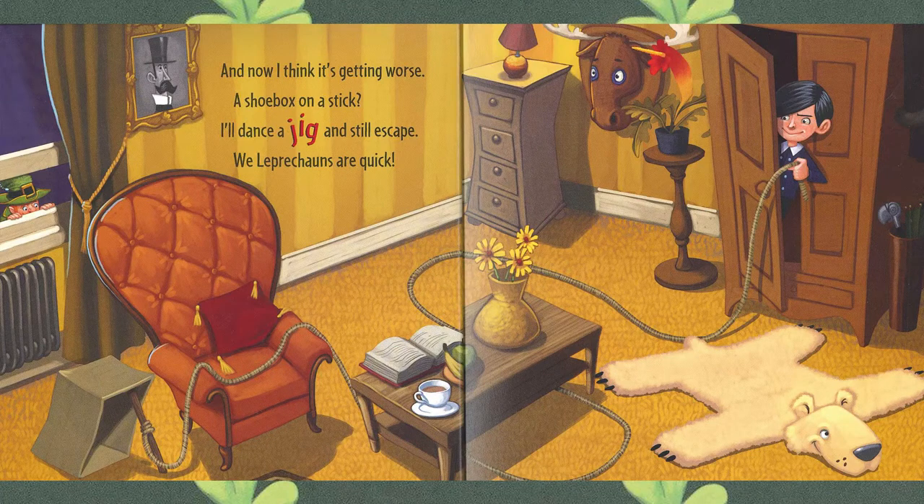And now, I think it's getting worse. A shoebox on a stick? I'll dance a jig and still escape. We leprechauns are quick. Do you see the leprechaun? Yeah, there he is, right outside the window.